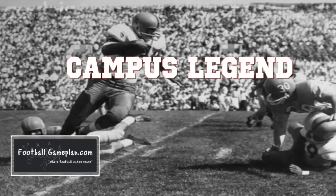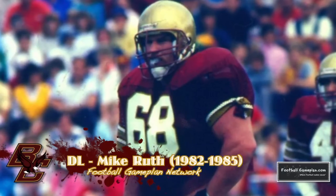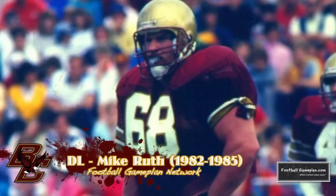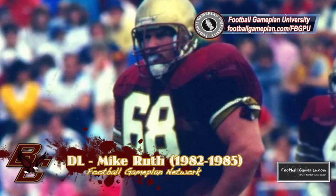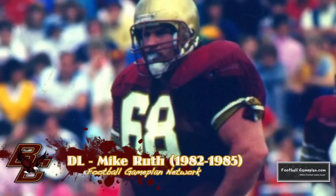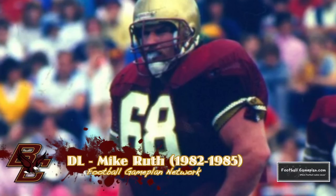At 6'1", 265 pounds, defensive tackle Mike Ruth was one of the strongest interior defensive linemen in college football. Despite being undersized, Ruth consistently was able to win up front using strength and quickness, finishing his career with over 20 sacks, winning the Outland Trophy in 1985. He is also one of only two BC players to have their jersey retired.